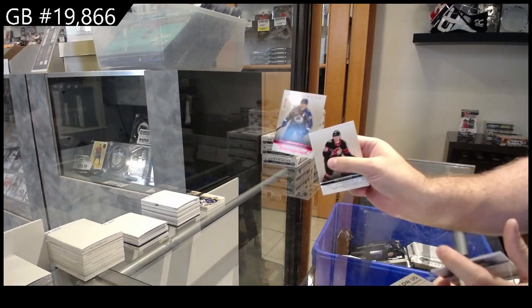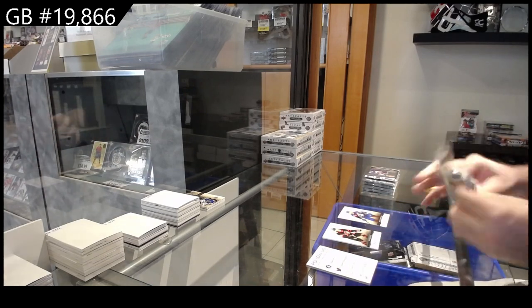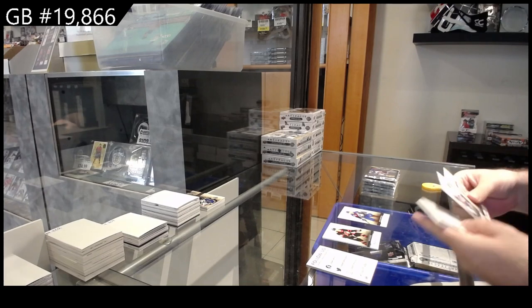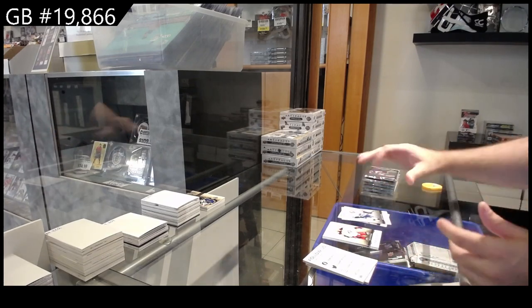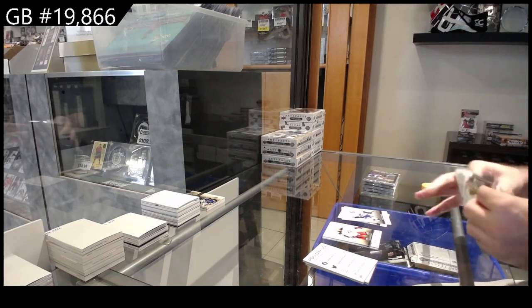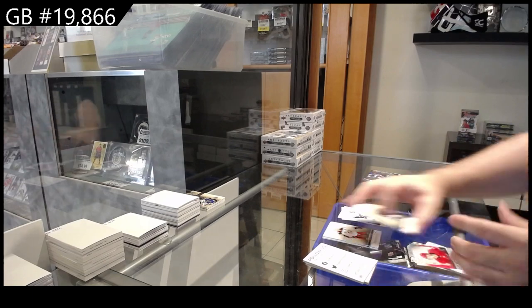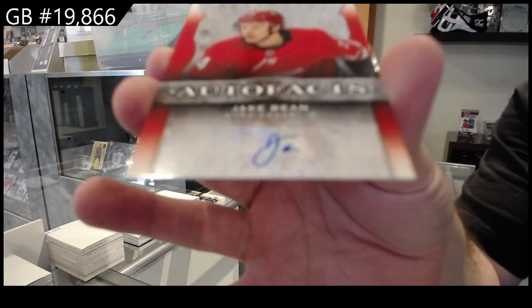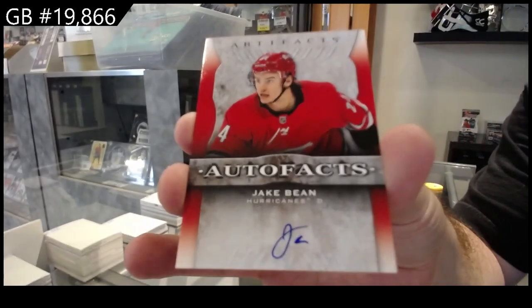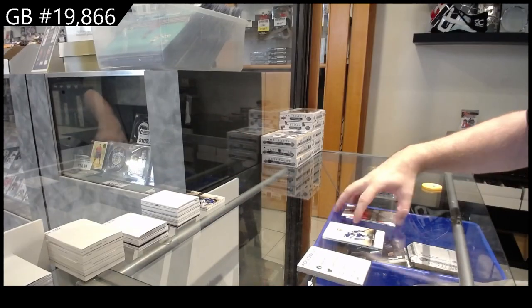$4.99 for the Avalanche. $5.99 Hughes for Vancouver. Auto Facts of Bean for the Canes — Jake Bean, one of the worst autographs ever.